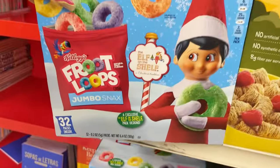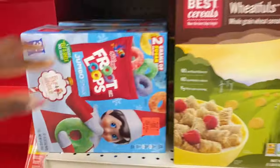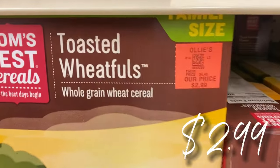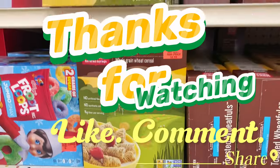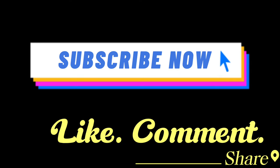Let's get into the food snacks — they have Fruit Loops jumbo snacks, 32 pouches in the box, $4.99, scoop it up. And there's a new buyout on Mom's Best Cereal, an organic toasted wheat cereal, family size box for only $2.99. Thank you so much for rocking with your girl, and until next time, we are out!